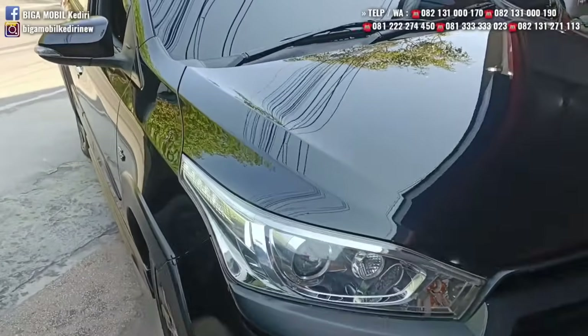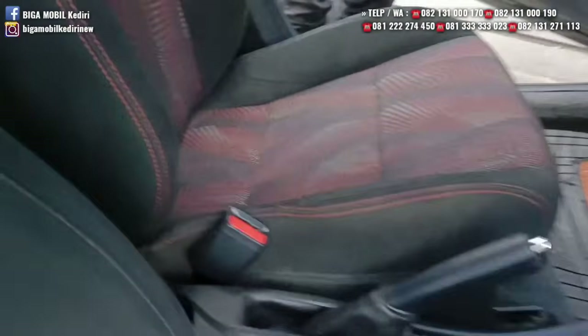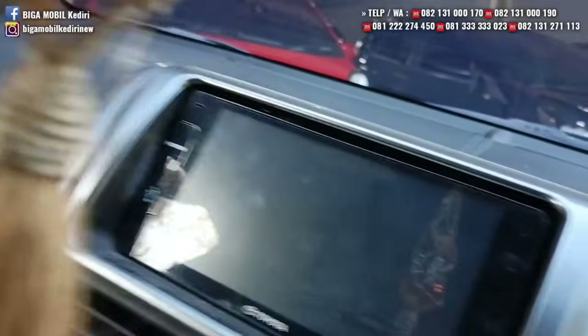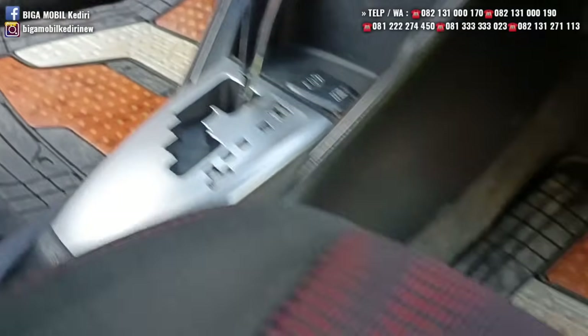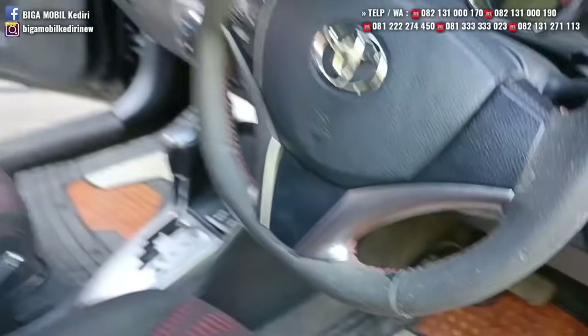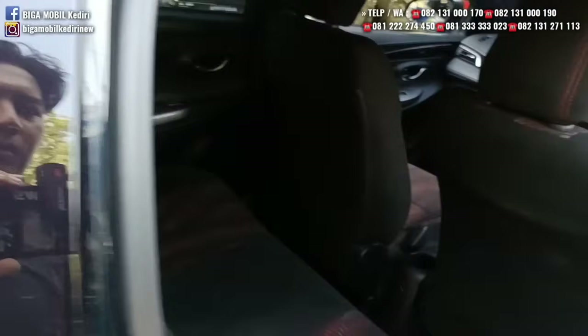Tariannya oke banget, mobilnya juga kedap. Tariannya responsif, mobilnya longgar. Jok asli bawaan original. Kilometernya 50 ribuan, tahun 2017. Harganya Rp192 juta.